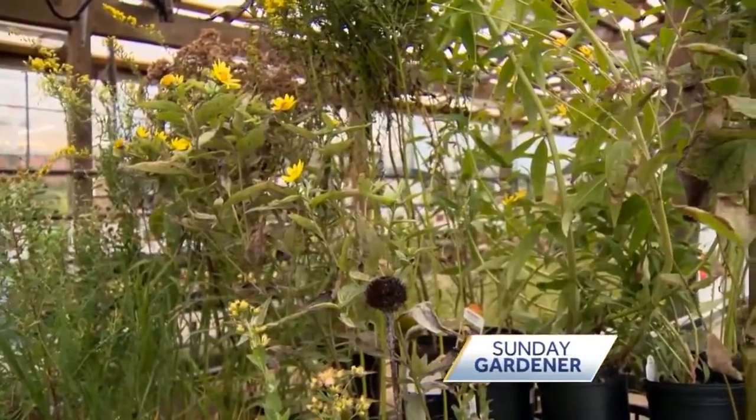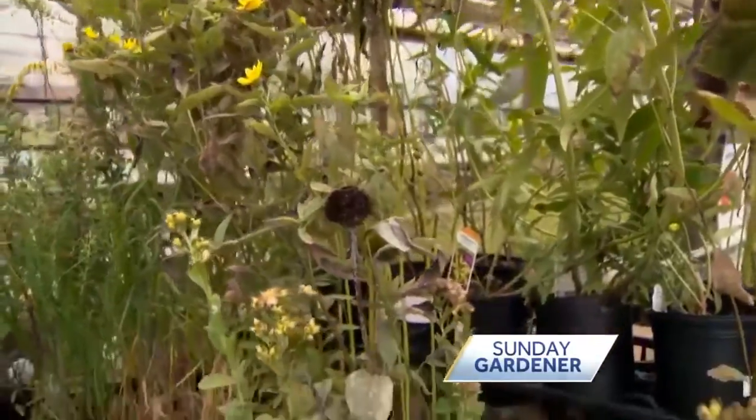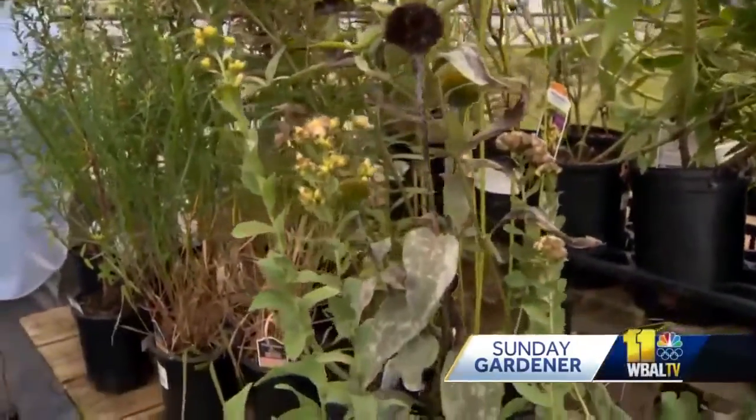As we're getting colder, you may be noticing that your native perennials are looking past their prime. But here on Sunday Gardener this morning, I'm with Carrie Engel at Valley View Farms, and you're encouraging people to maybe hang on to these a little longer, even if they're looking a little rough. Because this is a great way to provide a way station for pollinators as they're migrating.